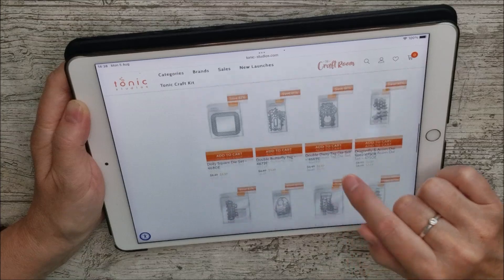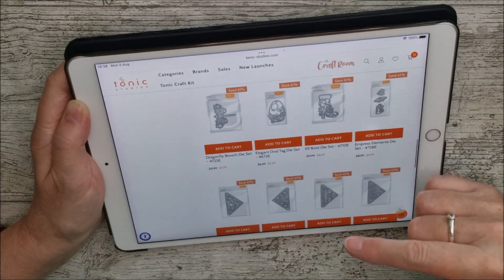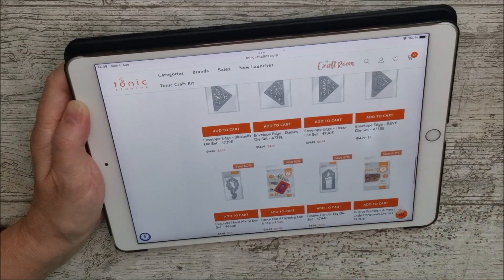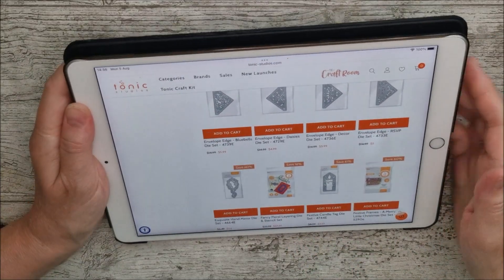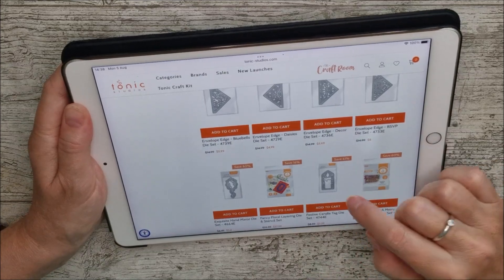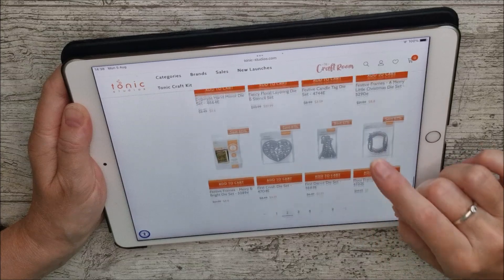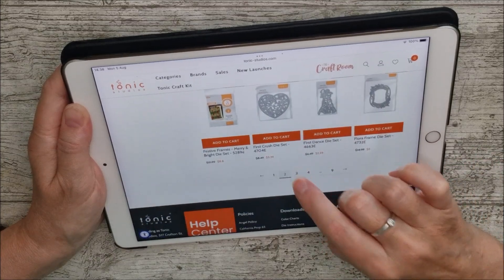I'll leave my links down below this video and you can just click on those to come here — that doesn't cost you anything, but it does give me a little commission as well. If you have a look at everything on there and open them up and expand them, you're going to find loads and loads of gorgeous things.